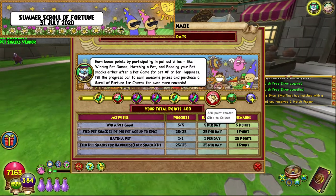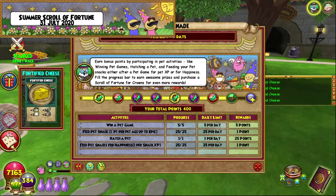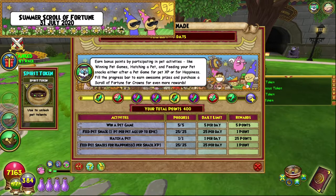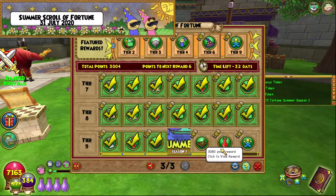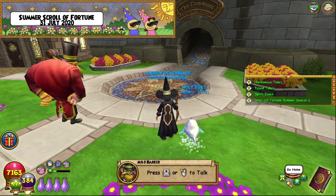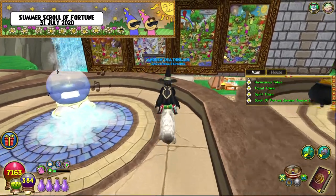Pet Promenade day number four, we get the 320-point reward which is fortified cheese, so we can go craft some more mega snacks, lovely. We also get some talent tokens - still don't know what they do, but that's fine. We also get the Scroll of Fortune Season One Summer - the actual scroll itself. We're going to go place this next to the other ones.